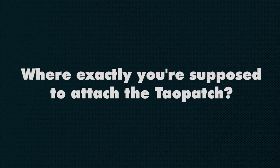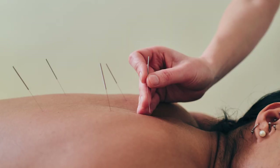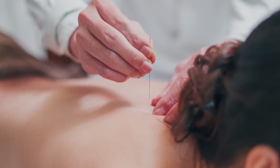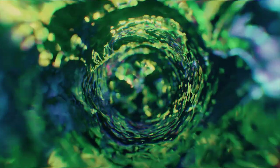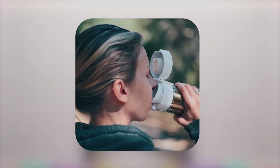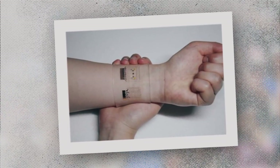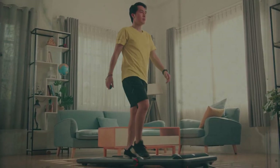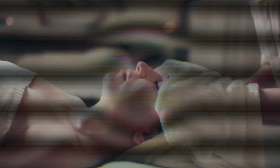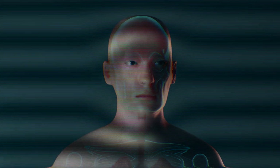As for where exactly you're supposed to attach the Tao Patch, well, it's a bit of a mystery. The company claims you should target acupuncture points, but they conveniently forgot to mention their specific locations. They did mention to keep yourself well hydrated while using it — drinking one glass of water every hour. They say it'll improve your antioxidant function to help detoxify your body, and they recommend wearing the patch for the entire three-year period and even continuing beyond that, claiming it helps your body maintain a vibrational state that brings harmony and ease to your entire system.